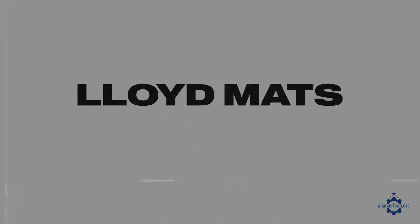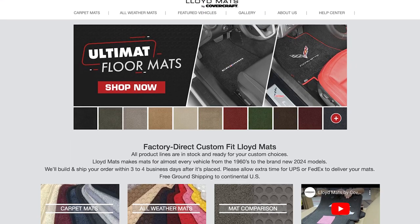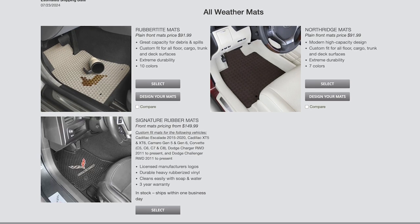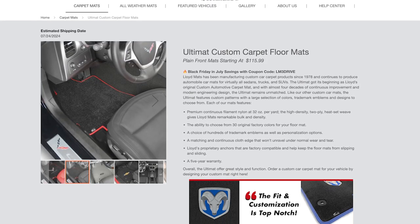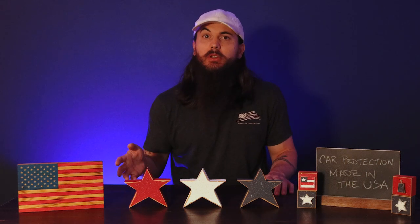The other option is Lloyd Mats. These guys are based in Northridge, California, and are actually manufactured by Covercraft, who I'll mention in a minute. They're one of the largest aftermarket manufacturers of custom-fit car floor mats. They're available in a ton of different materials and over a hundred different colors to choose from. They also offer a ton of different custom embroidery options and are generally just super versatile, so no matter what application or type of car you need floor mats for, these guys are definitely a company to look into.